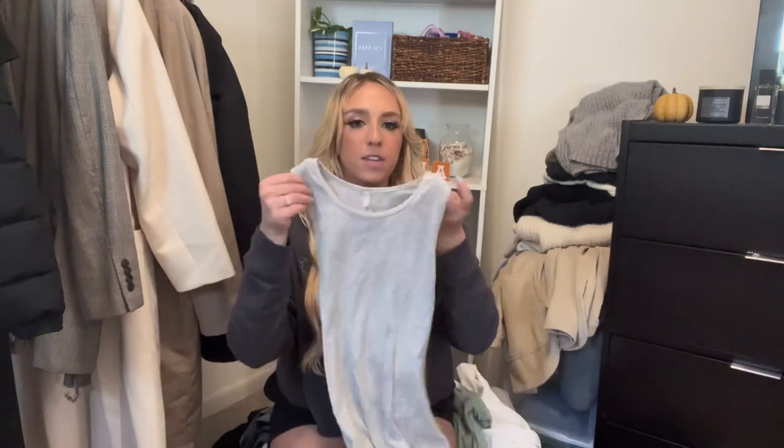Next I have a scoop neck top from Whomie — the brand is on Amazon, so I'll have everything linked below. Check out my Amazon storefront. This is such a buttery, nice, stretchy material. They also have bodysuits and dresses that are amazing. This is just so perfect for fall. I love sticking to a neutral palette for fall, and since it's chocolate brown, it's definitely giving fall vibes.